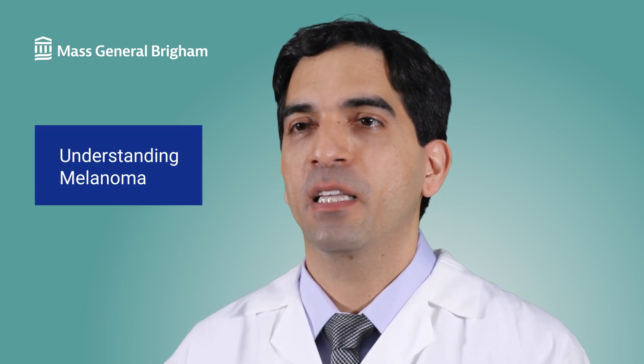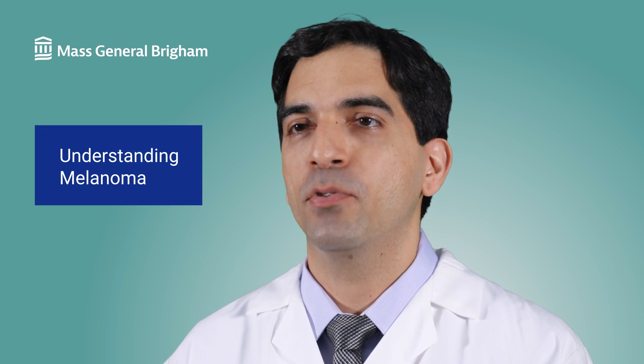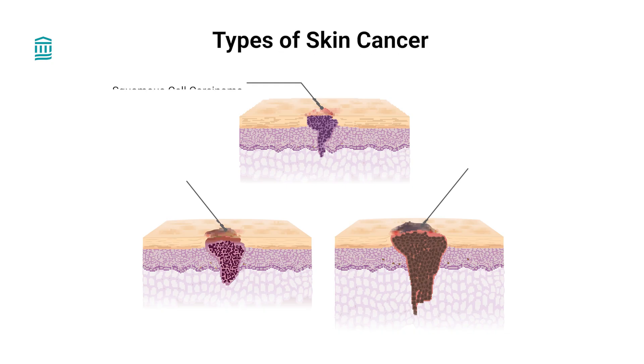So what is melanoma? Melanoma is the most deadly type of skin cancer. If it isn't diagnosed early, it may quickly spread to other parts of the body. Melanoma develops from melanocytes. These are the skin cells that produce melanin, the pigment that gives your skin its color.